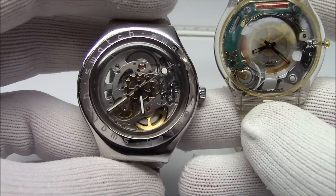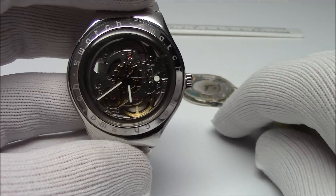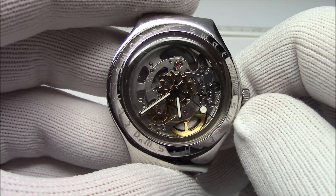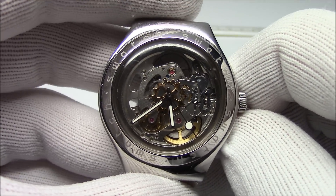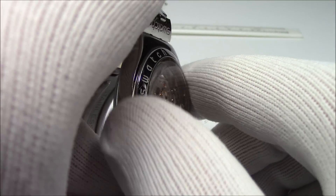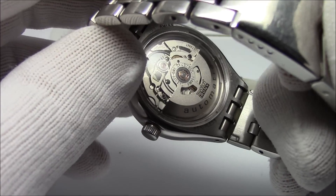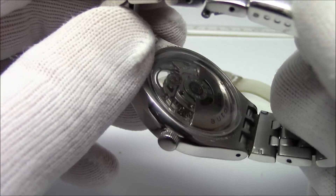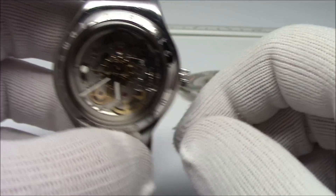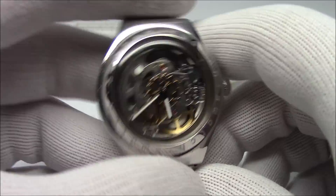When I started thinking about this video, I started saying every watch — pretty much, even clocks — keeps track of time by measuring something. And then when it reaches a certain number, that's a second or a minute or an hour — something that regularly oscillates, something that can be counted. The only exception I could think of was a sundial. But whether it be a water clock from a thousand years ago, a grandfather clock with a pendulum, a desk clock, quartz, or an atomic clock — they all count something.